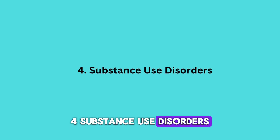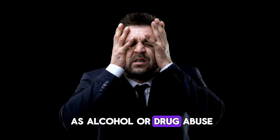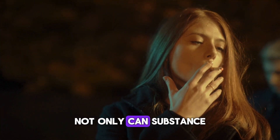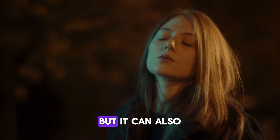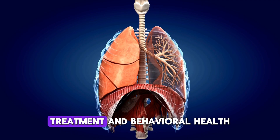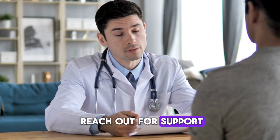Substance use disorders, such as alcohol or drug abuse, can further complicate the management of HIV. Not only can substance use make it harder to take medications as prescribed, but it can also put you at greater risk for other health issues. Treatment and behavioral health services are available, so don't hesitate to reach out for support.